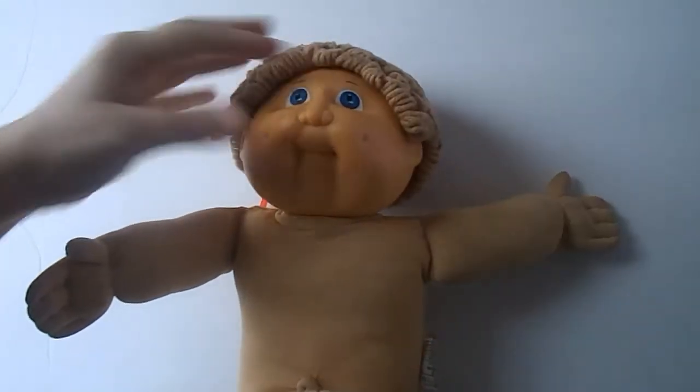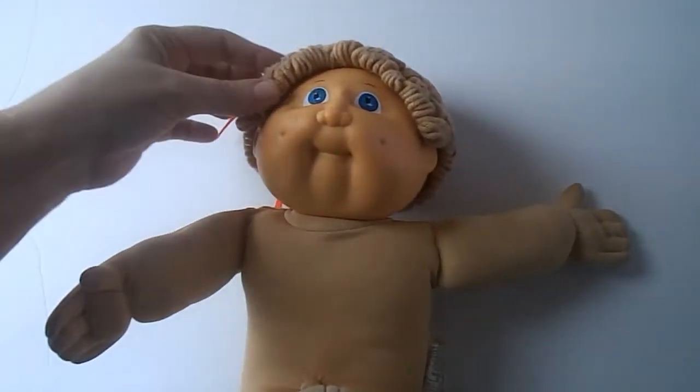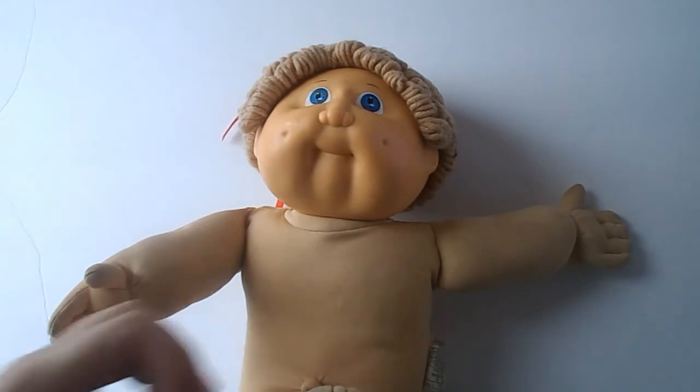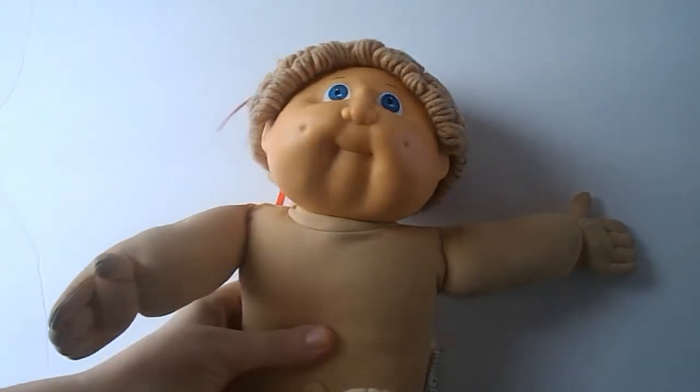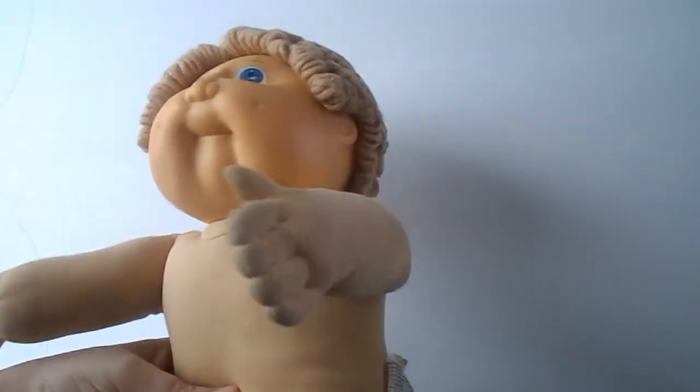Here we have a 1985 Cabbage Patch Kid. Her hair is almost felted in a way, so we'll have to work on that and get it to fluff up a little bit. She needs an ankle too, but other than that a bath and a little spa day and she should be pretty good — or he, I don't know yet, won't know until we get them done.